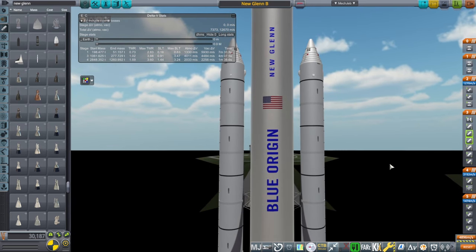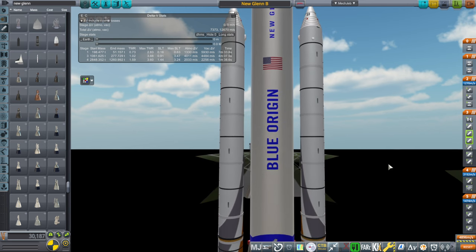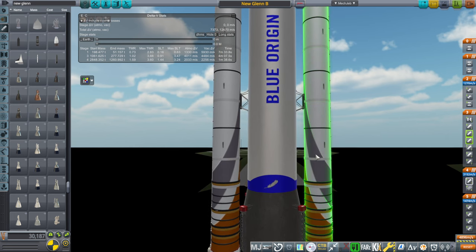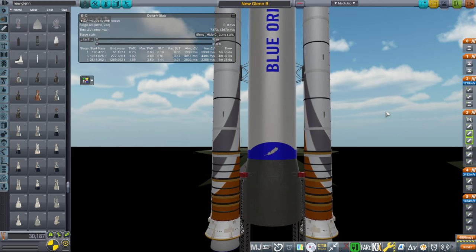We're going to turn New Glenn into an SLS replacement — a straight-up SLS replacement. It probably would need to be strengthened. The worst thing about this is the color scheme, obviously. Having those stripes next to this blue, it's horrible. That is by far the worst thing about this.